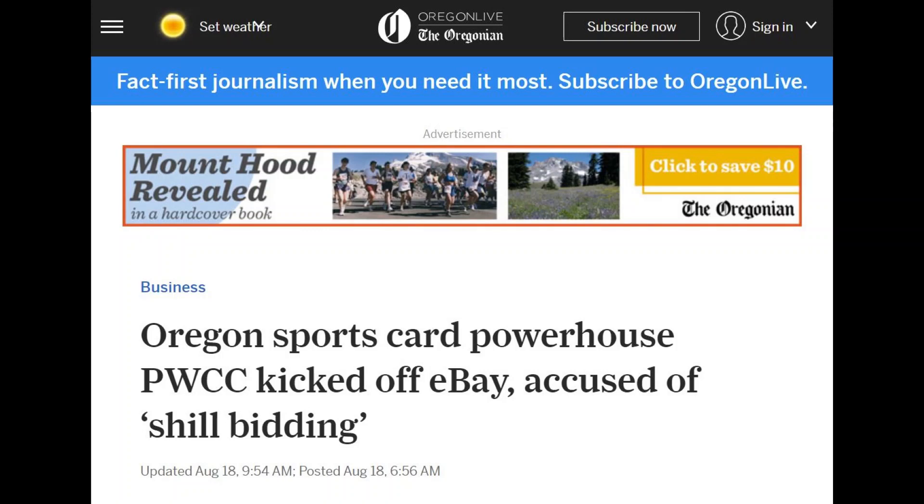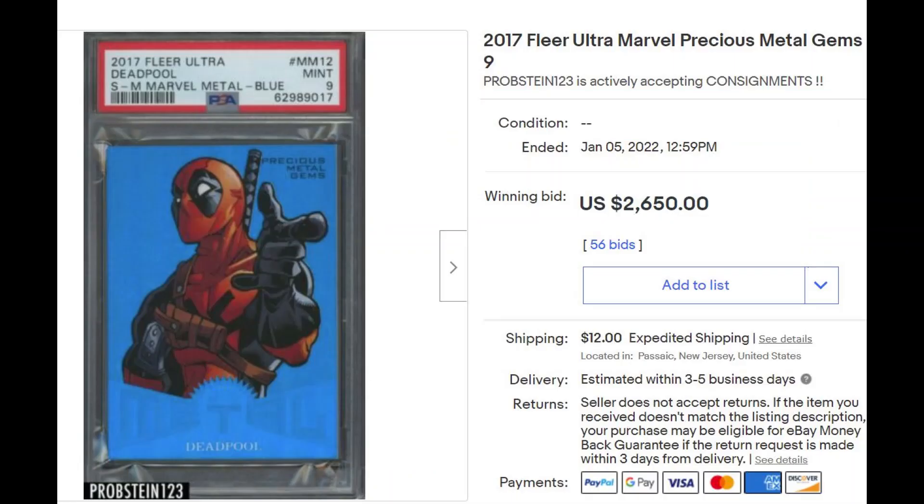Just 5 days ago, the same Deadpool in a PSA 9 holder sold on auction on eBay by Propstein123 for $2,650 — no buyer's premium here. I felt it was a little high for this card, but I get why someone would pay in excess of $2,000, as PSA 9s are pretty hard to come by for the 2017 Fleer Ultra, which has a thicker card stock. So this PSA 9 some can argue is fairly priced, or maybe a tad under for those who appreciate the value of a PSA 9 slab for this set.